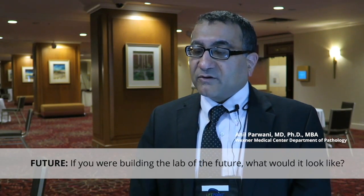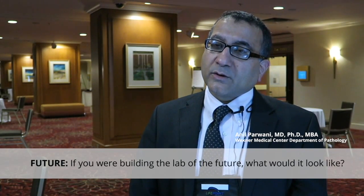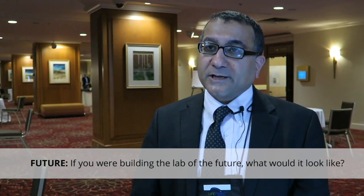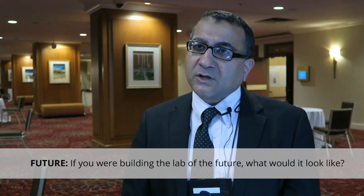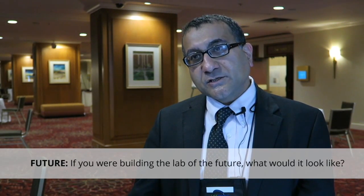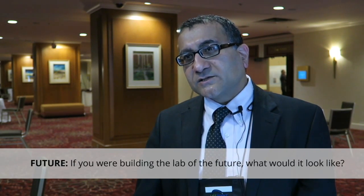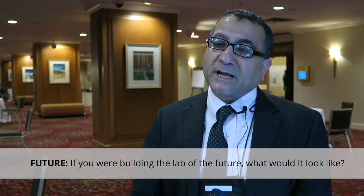The next generation lab will be more automated, will have more facilities for a streamlined workflow, more lean processing, more digital pathology, more molecular pathology, and seamless integration. As the patient specimen flows through the lab, the tests that we do become available in an integrated report for the pathologist, for the patients, for the oncologist, for the treatment team. So more standardized workflow, more structured data, and seamless operation with integration of all types of data.